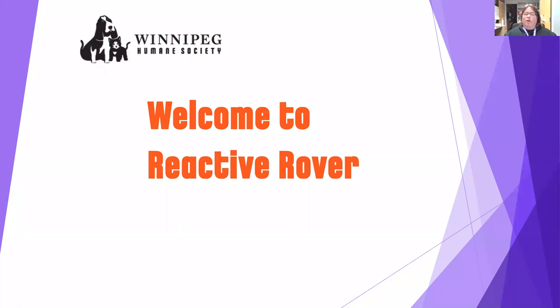Hi everyone, I'm Nancy at the Behavior Department at the Winnipeg Humane Society and today we're going to go through the Introduction to Reactive Rover class PowerPoint. So let's get started.